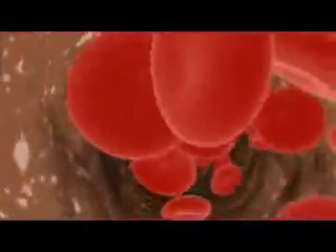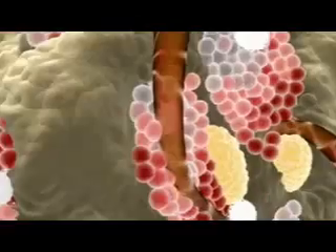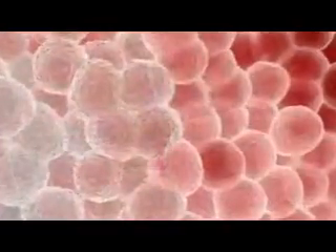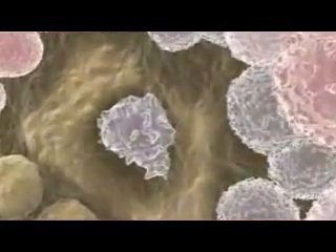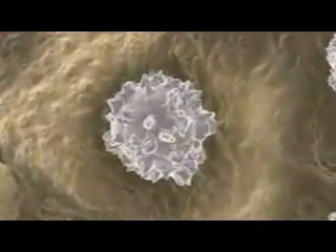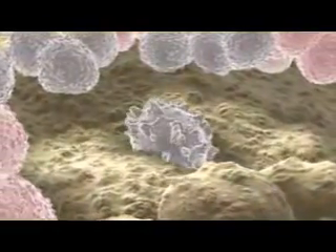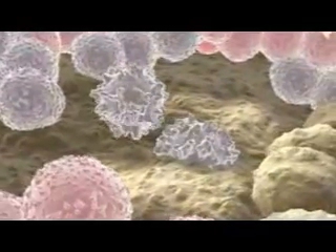Even after the embryo has grown into an adult, many of the body's cells continually die off and need to be replaced. For example, billions of red blood cells need to be replaced each day. This is the work of stem cells known as hematopoietic stem cells, which are located in the bone marrow. Residing in a complex cellular environment, the hematopoietic stem cell is able to generate precursors to every type of blood cell. These stem cells have been used by physicians for decades to replenish patients' blood supplies following radiation treatment for cancer.